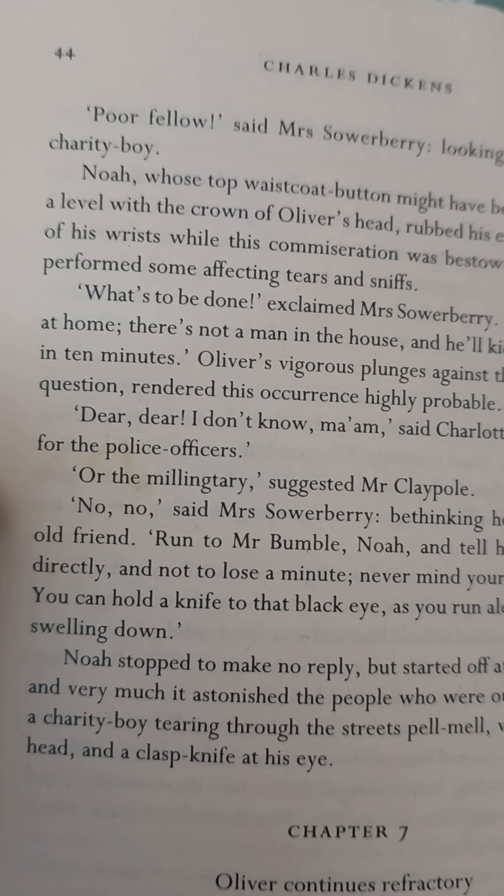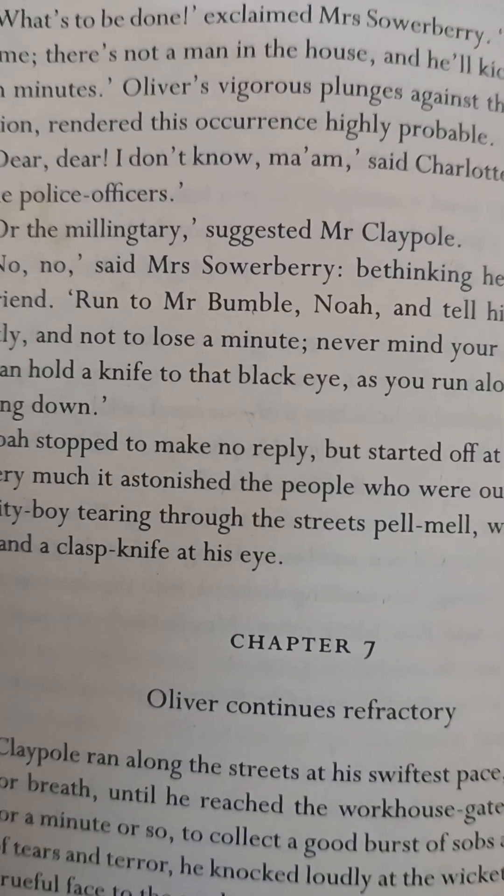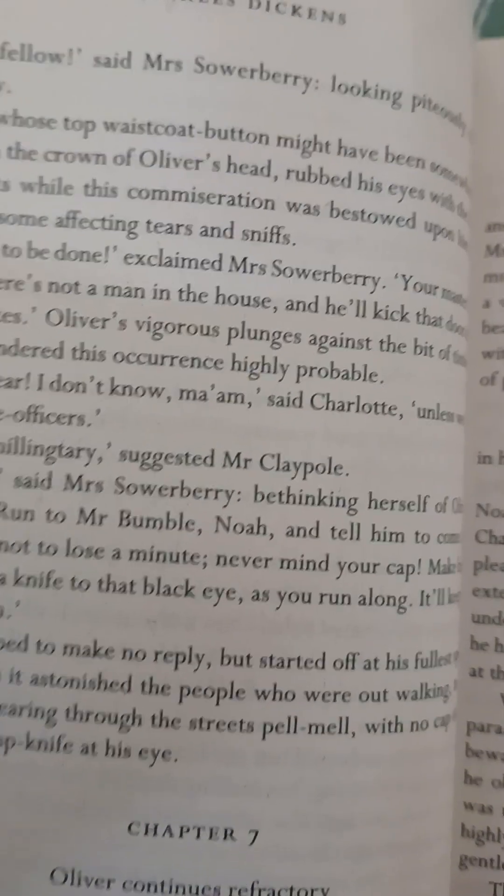This book is about 415 pages, so it is quite a big book. I have read up till page 44 — I have completed chapter 6 and I am currently about to start chapter 7.